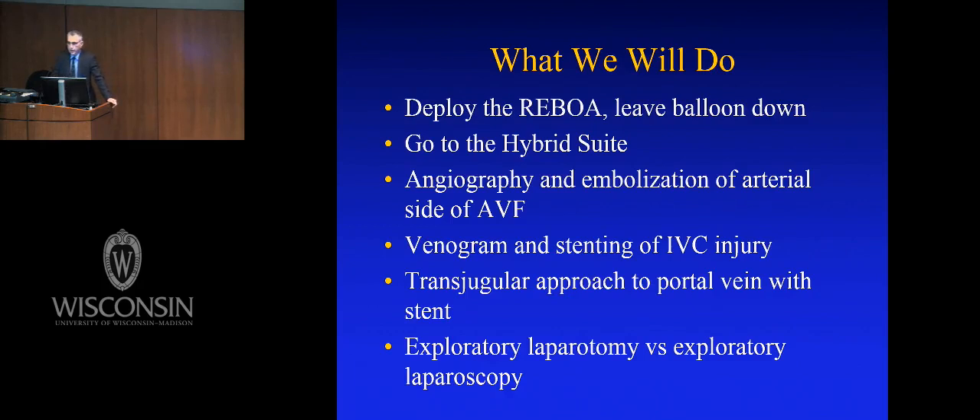Now, what will we do next year? We'll insert the REBOA and leave the balloon down, go to the hybrid suite, and not operate on this kid. We'll do an angiogram, embolize the arterial side of the AV fistula, do a venogram, stent the cava, do a transjugular approach to the portal vein, do a TIPS, get a catheter in, stent the portal vein, and stick a laparoscope in. The guy will go home in three days and do very, very well. That's where we're going.